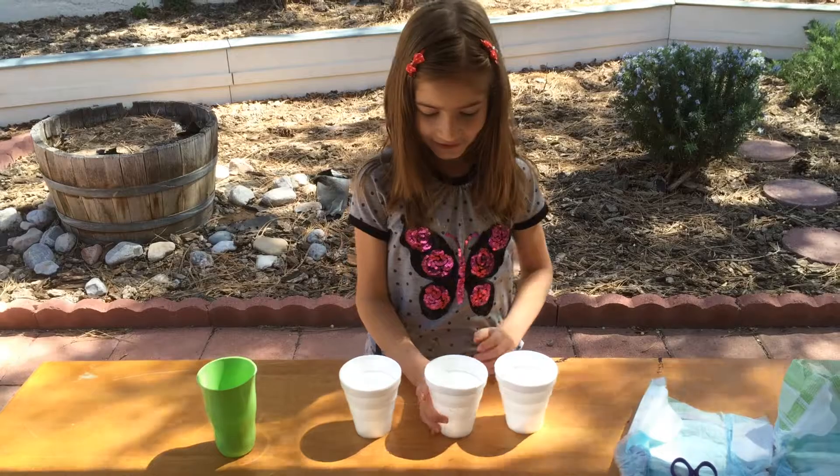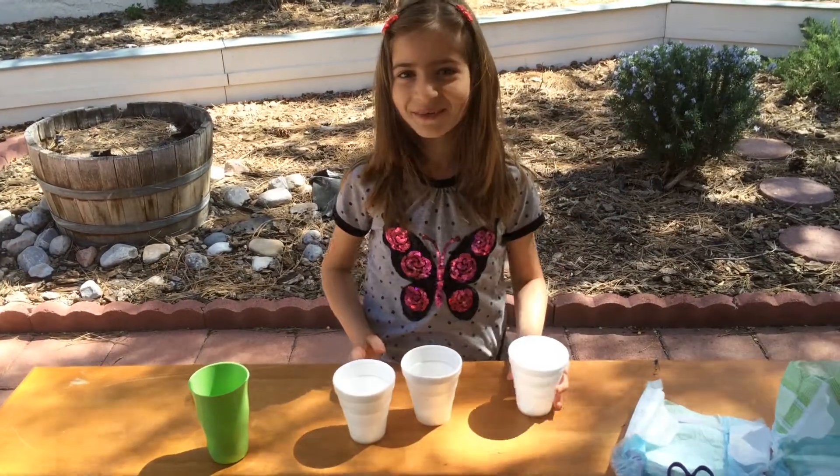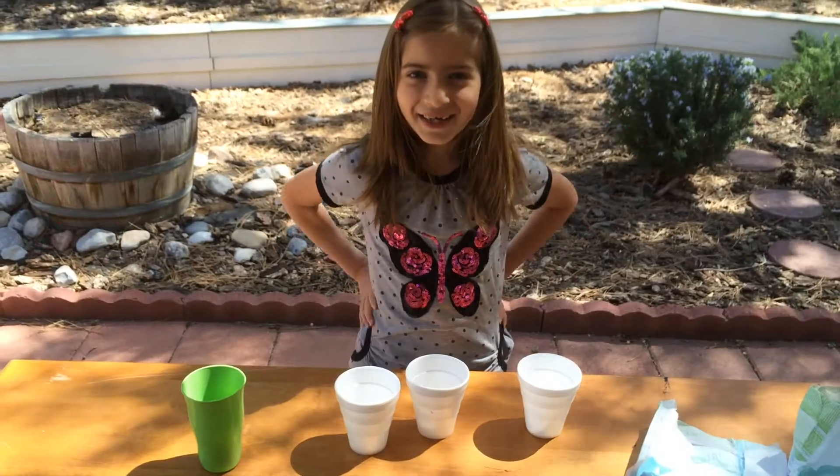This one doesn't have water in it. Let's see this one. No. No. Which one has water in it? There's no water in any of them. As you've seen, water disappeared.